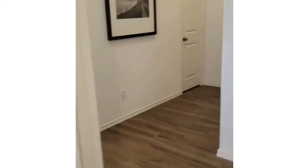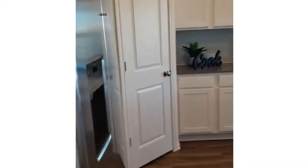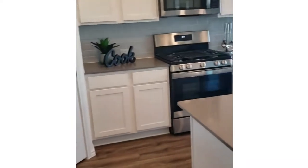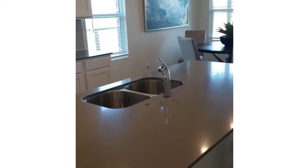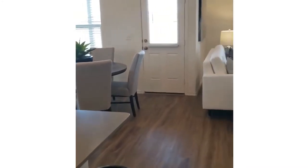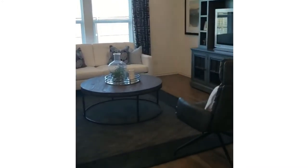Now we're leaving the in-law suite and coming into the main part of the house. Nice kitchen here — it's really open. You have a dining and breakfast area there, and as we're looking, this is the living room.